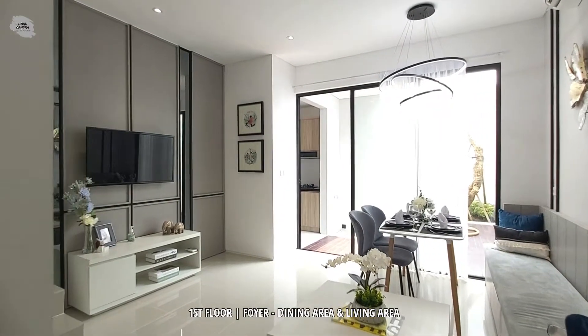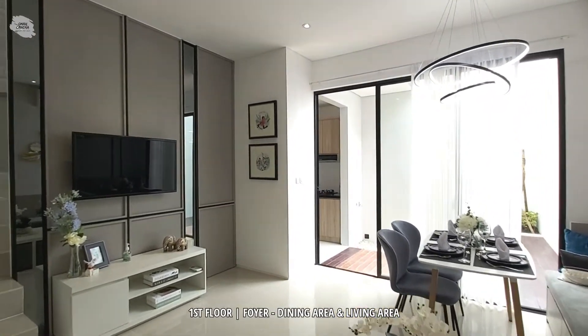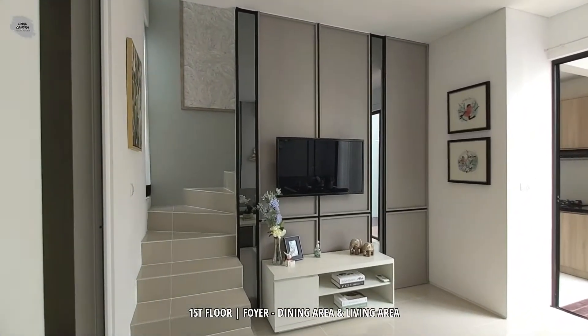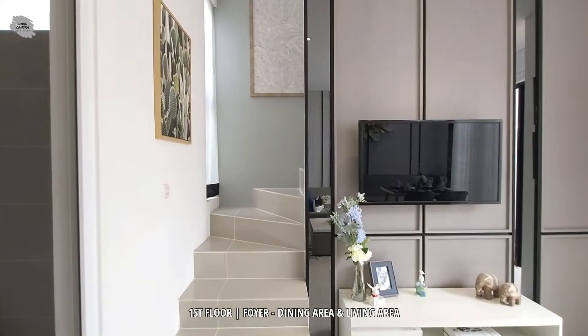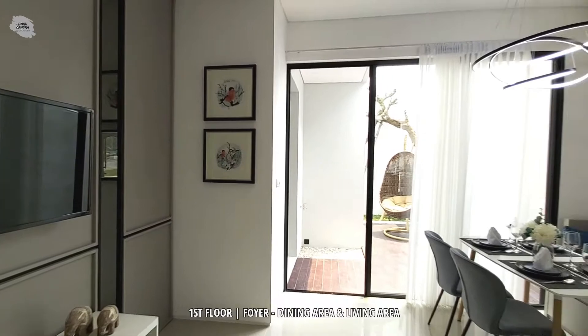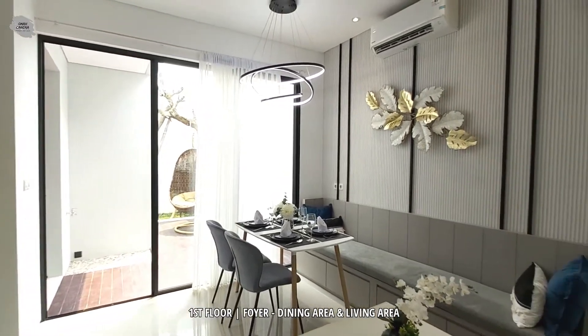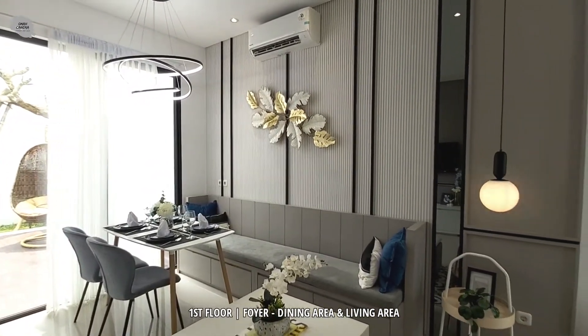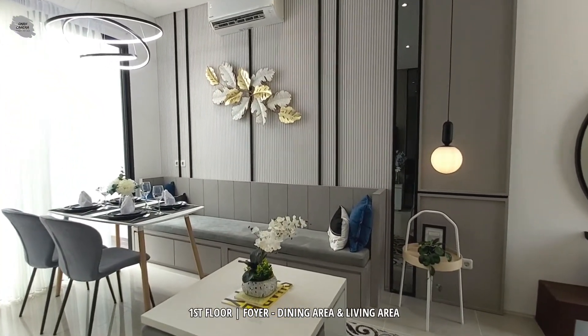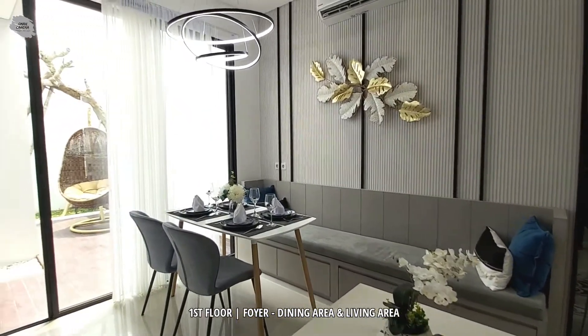Dari ruangan foyer, kita akan beralih menuju ke area utama dari rumah contoh ini. Untuk ruangan utamanya, yaitu ruangan living dan juga dining, langsung terkoneksi satu sama lain tanpa sekat, sehingga ruangan utamanya menjadi sangat lega.